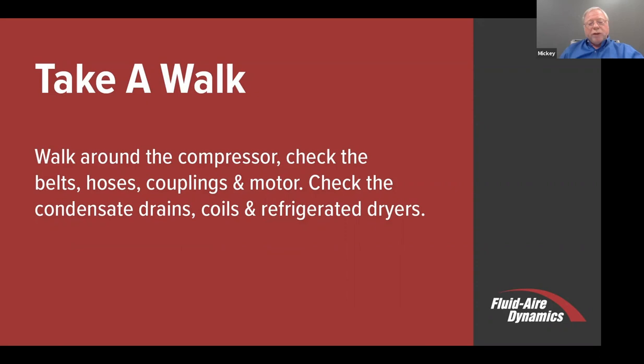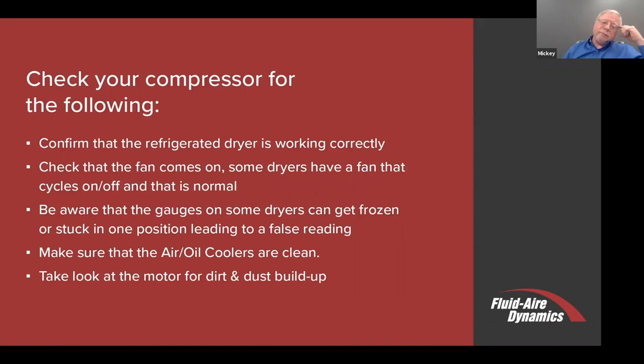Clean the coils on the refrigerated dryer. People think about the coils on the air compressor, but tend not to get to the condenser on the refrigerated dryer. And again, just like everything else, it should be in a clean environment—not drying a lot of air across that condensing coil. Confirm that your refrigerated dryer is working properly. You'll know that if water is downstream. But there are gauges on a lot of dryers, or electronic devices, that tell you what some of your pressures are. Make sure they're working within the design range of that dryer. You should find that information in the manual.